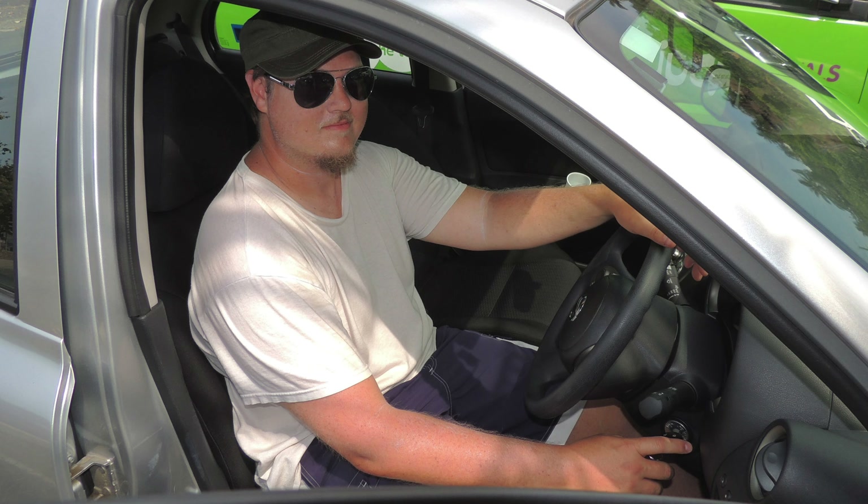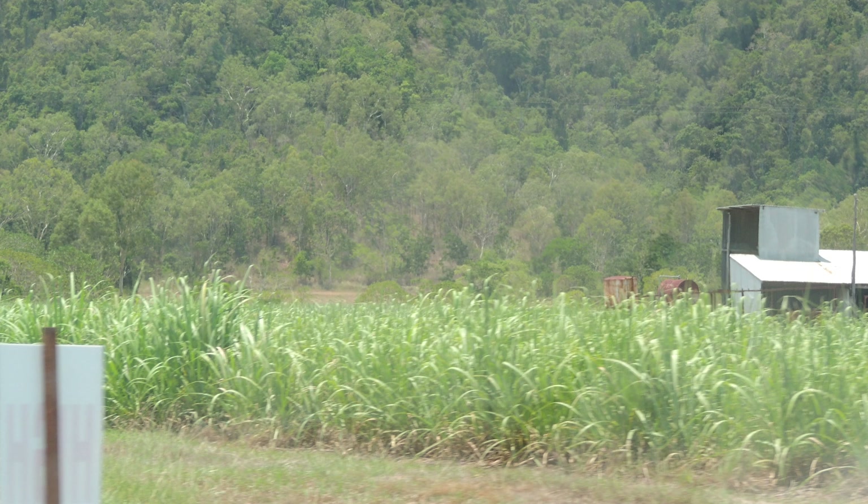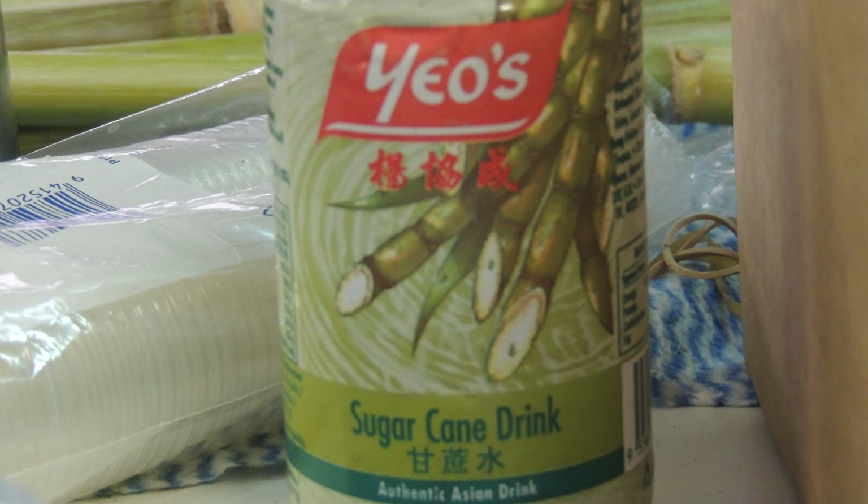We decided we needed to use up a lot of our leftover food, so we had that for breakfast — for example, toast with Nutella and raspberry jam and scrambled eggs. We sat out on our patio and enjoyed the view.